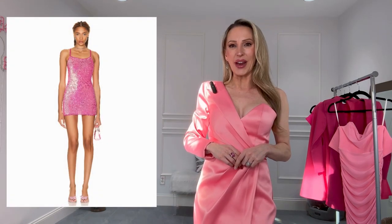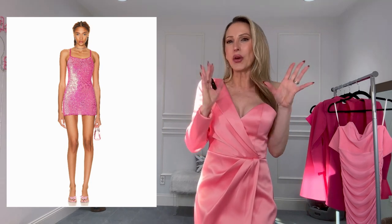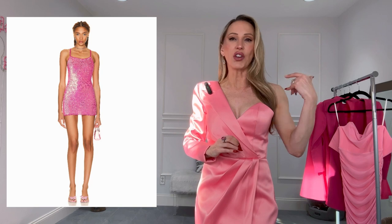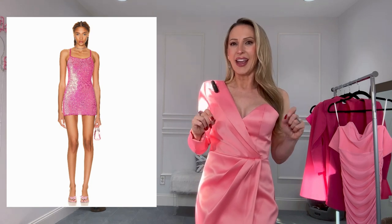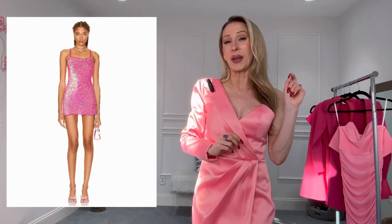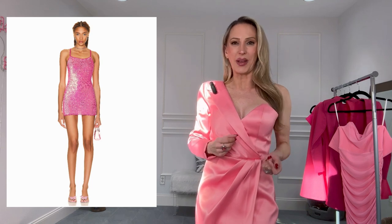On to the under $300 category with this Retrofet pink sequined dress. It is gorgeous. I know I already did a pink sequined dress, but that was under a hundred dollars and a lot paler — this is going to be your wow-factor pink sequined dress. Retrofet is just a really good brand for quality pieces. They run pretty much true to size, and if anything sometimes run a bit small, but they always do really feminine, well-made, quite structured pieces.